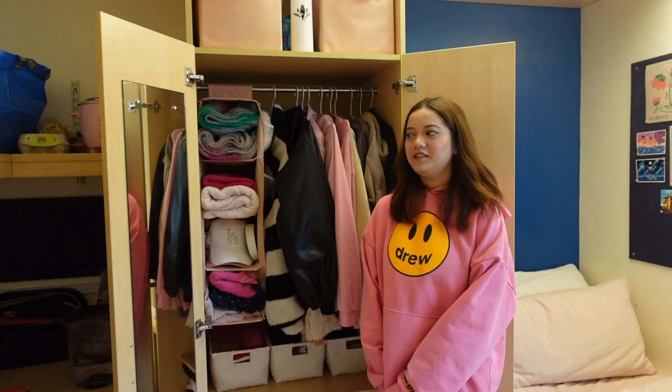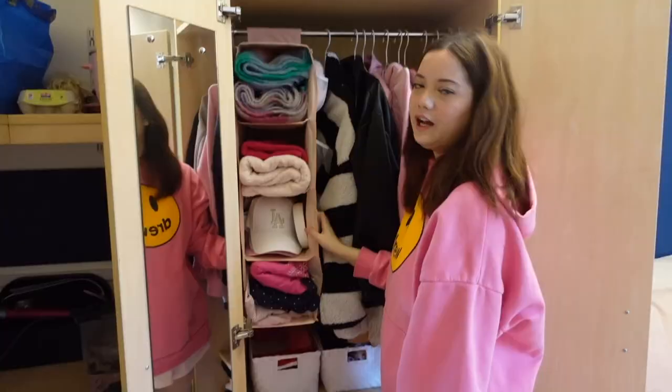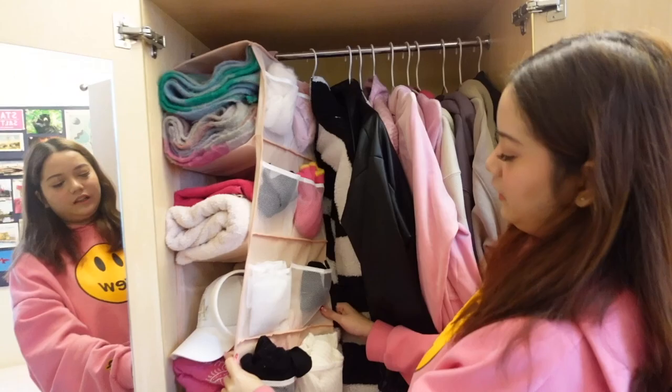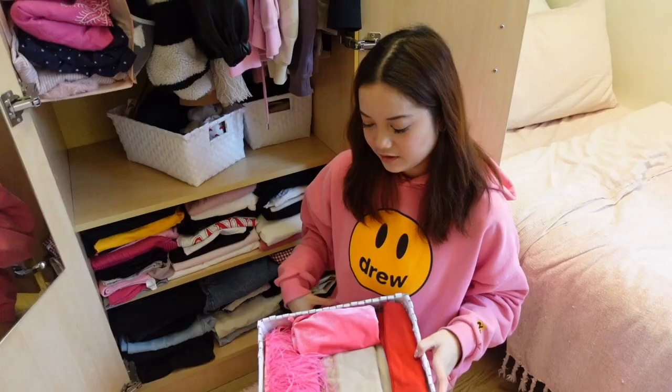There's a full-length mirror on the closet door, and we have all my jackets hanging here. I don't have much space so I always double hang. Look at my favorite pink sweat set — I love pink! I bought it from Shopee Malaysia or maybe Amazon, I don't remember. I put my scarves, towels, caps, and pajamas here.